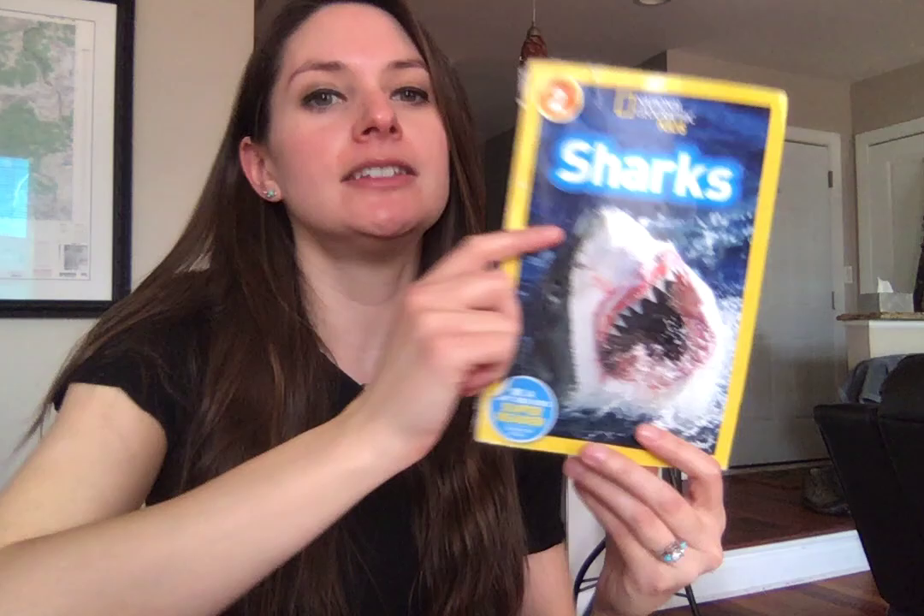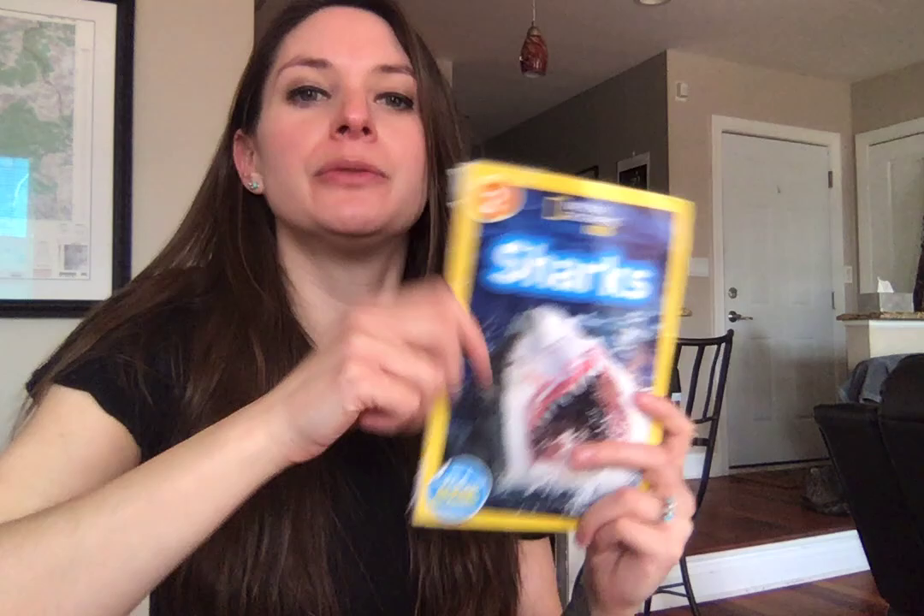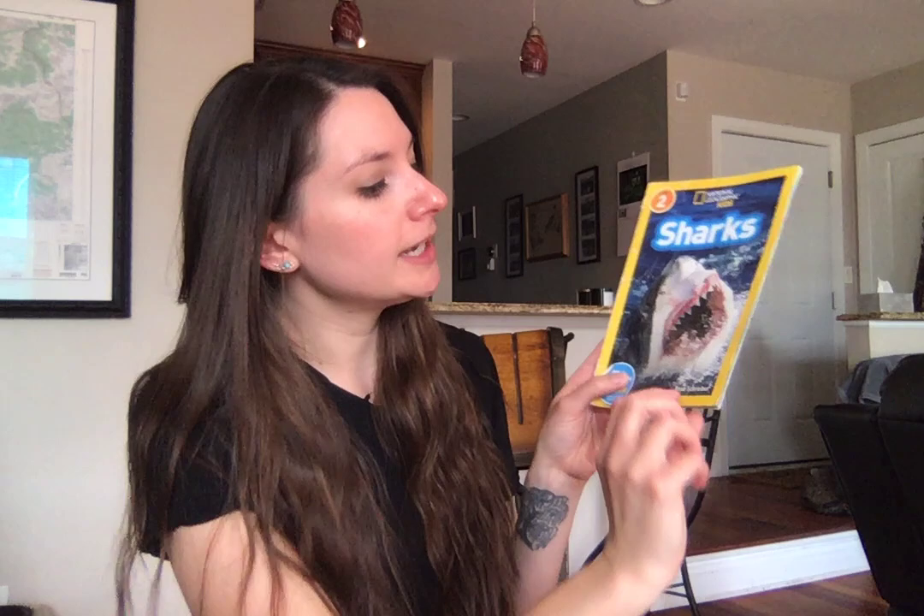Hi guys! Wanted to read you this book. It's called National Geographic Kids Sharks. Look at that big great white shark on there. It's a level two reader, which means you could challenge yourself with it if you've been reading for a little while. It's got a bunch of really cool facts, a lot of things that I didn't even know about sharks. This is Sharks produced by National Geographic Kids, written by Anne Schreiber.